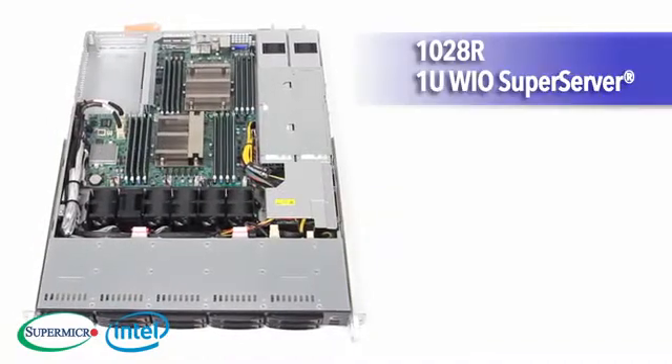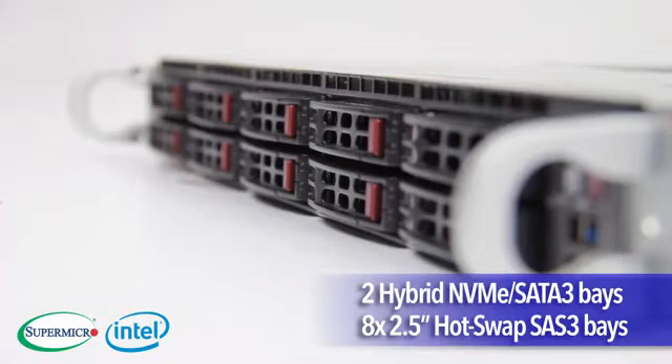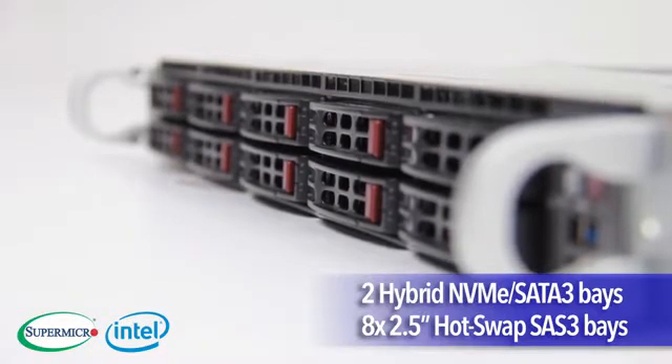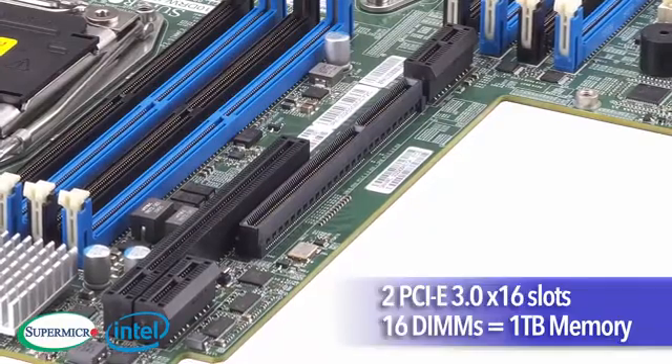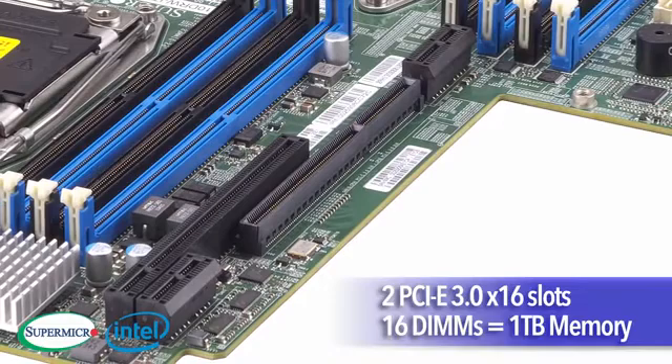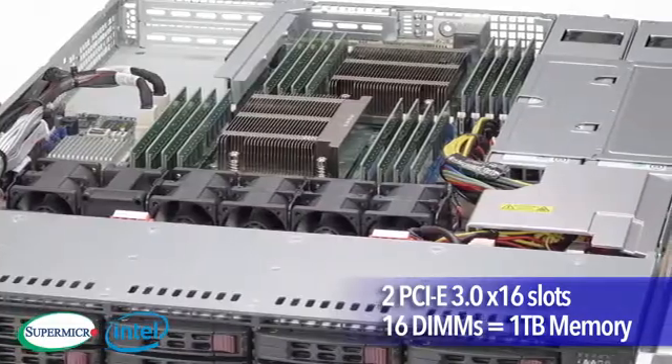The 1028R is a 1U WIO Super Server model featuring 2 hybrid NVMe SATA-3 drives and 8 2.5-inch hot-swap SAS-3 drives. It also delivers 2 full-height half-length PCIe 3.0 x16 slots and 16 DIMMs for up to 1TB of memory.